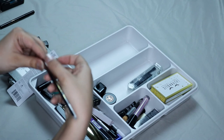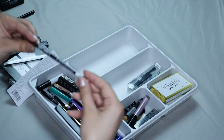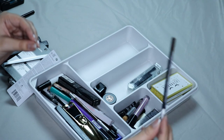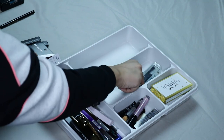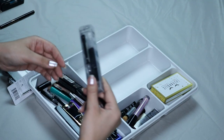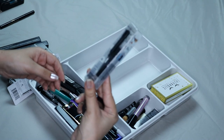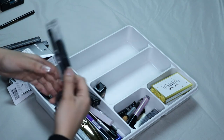Here I have the LA Girl Shady Slim Brow Pencil in Brunette, which I'm not even sure is my right shade, but it's really affordable so I'm gonna be keeping that one. Then I have a Sephora False Eyelash Cleaning Kit. I'm gonna be getting rid of this because I don't even wear false lashes.